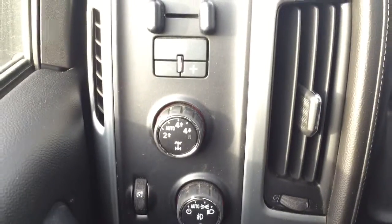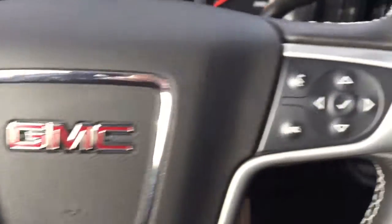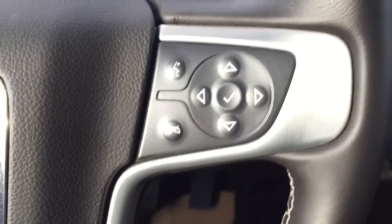Here we have automatic headlights and a trailer brake controller. On the steering wheel we have cruise control, Bluetooth capability, and media controls.